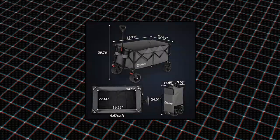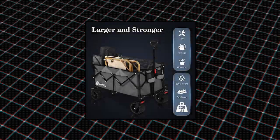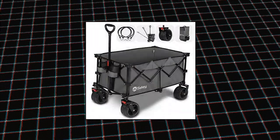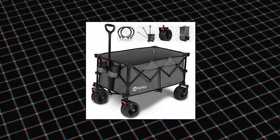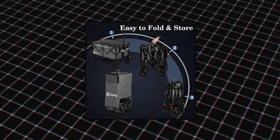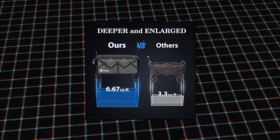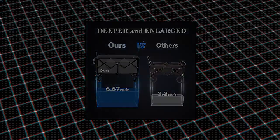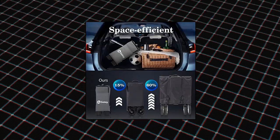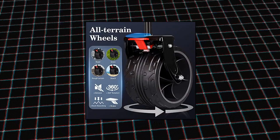Zike collapsible foldable wagon with 220 pounds weight capacity — heavy duty folding utility garden cart with big all-terrain beach wheels and drink holders, Gray. Extra large capacity equipped with high quality heavy duty metal frame to load up to 220 pounds, with a deeper enlarged storage space of 36.2L x 22.4W x 14.2H. The roomy internal volume and loading capacity are both increased by 60% compared to other wagons. Two mesh cup holders keep beverages safe and sound.